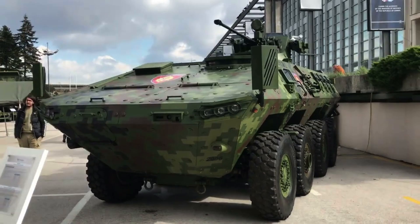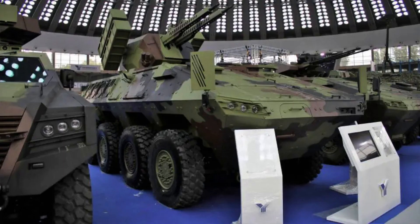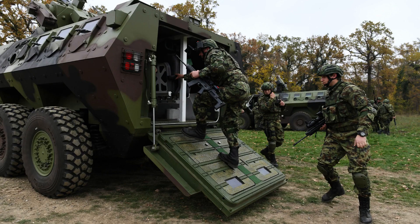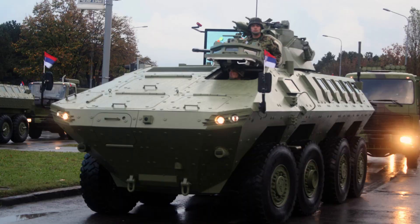The driver and commander each have three periscopes available for use. The driver's seat is ergonomic and adjustable in vertical and horizontal planes, and the steering column is also adjustable by height and angle. The crew compartment is located in the rear of the vehicle and provides enough space for various missions. This part of the vehicle can be accessed through the rear ramp, through two doors embedded in the ramp, or through large hatches on the vehicle roof. The ramp is hydraulically operated by the powertrain and can be activated from both the driver's compartment and the crew compartment.